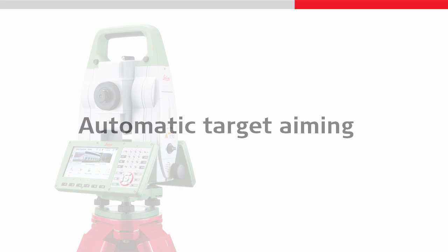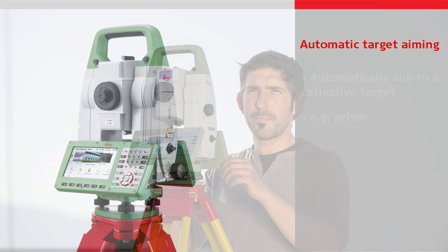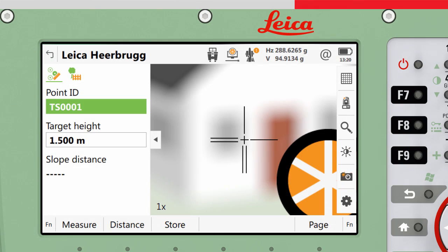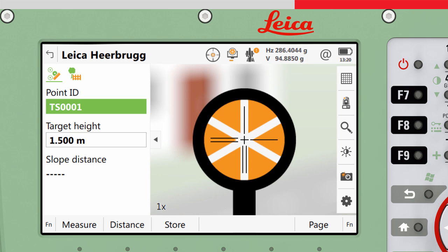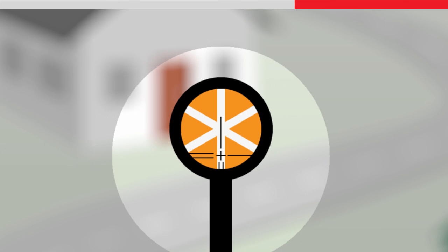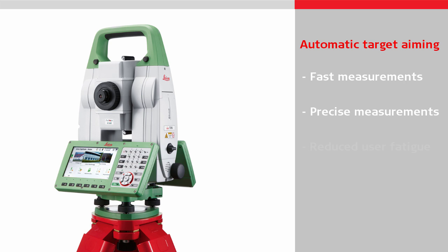Automatic target aiming means the instrument can automatically aim to a reflective target, such as a prism. With the instrument roughly pointing towards the target, one button press will search, find, and automatically aim to the target, and the measurement will be made. There is no need to sight the target through the telescope and manually adjust the horizontal and vertical screws to align the crosshairs to the centre of the target. Automatic target aiming provides fast and precise aiming and measuring, and reduces user fatigue when making repetitive measurements, such as during monitoring or topographic surveying.